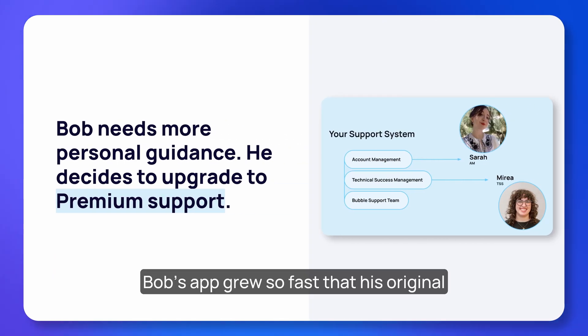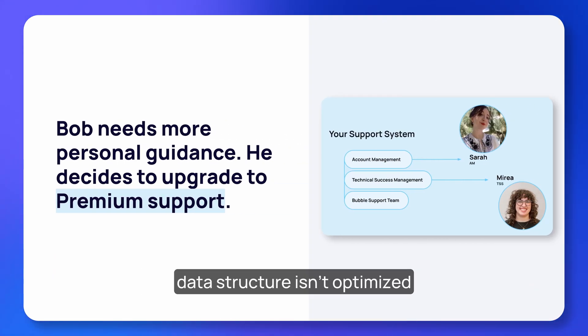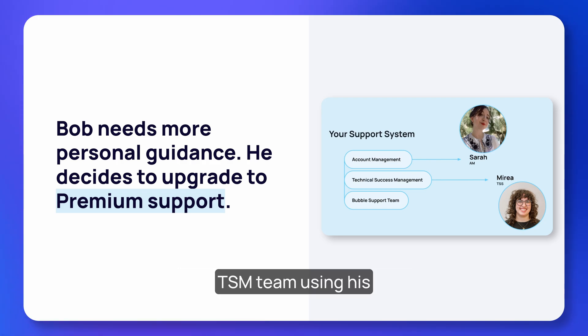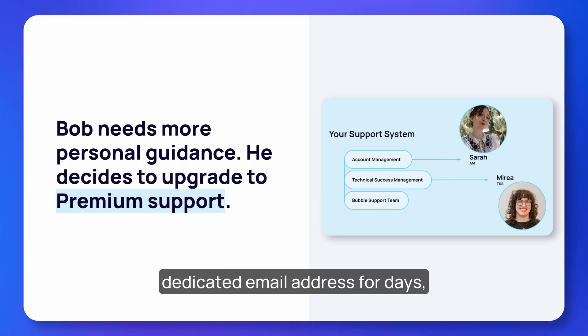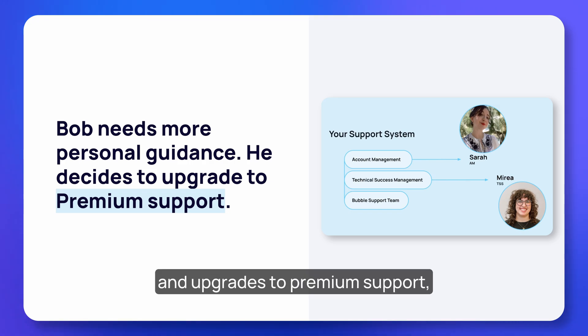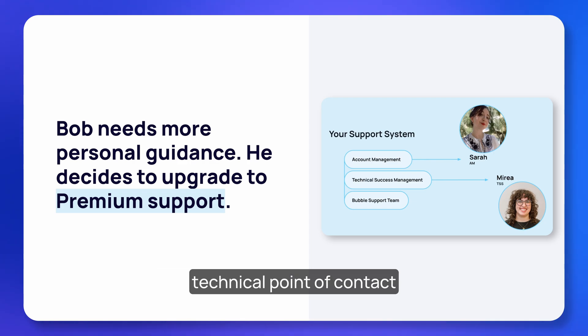Bob's app grew so fast that his original data structure isn't optimized for how many users he now has. He's been emailing back and forth with the TSM team using his dedicated email address for days but can't quite understand how to implement the recommendations he's getting. He talks to his account manager and upgrades to premium support, which gives him access to monthly face-to-face calls with a dedicated technical point of contact and quarterly app audits.